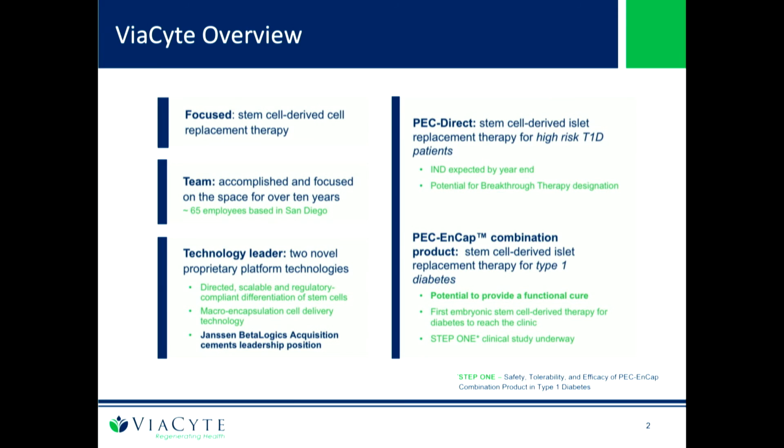The team is a rather accomplished team — 65 people, based in Bahoya, California. There are two major technology platforms. One is the cells: a GMP cell source derived from embryonic stem cells and a process to make pancreatic precursors. The second is a macroencapsulation technology, which facilitates delivery and extraction, and also protects the cells from the immune system.